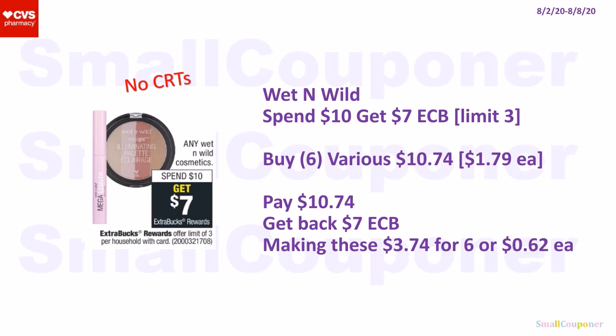The Wet n' Wild is also no CRTs needed — spend $10, get a $7 extra buck; limit of three. Buy six various items at $1.79 each for $10.74. Get back a $7 extra buck, making these $3.74 for six or $0.62 each.